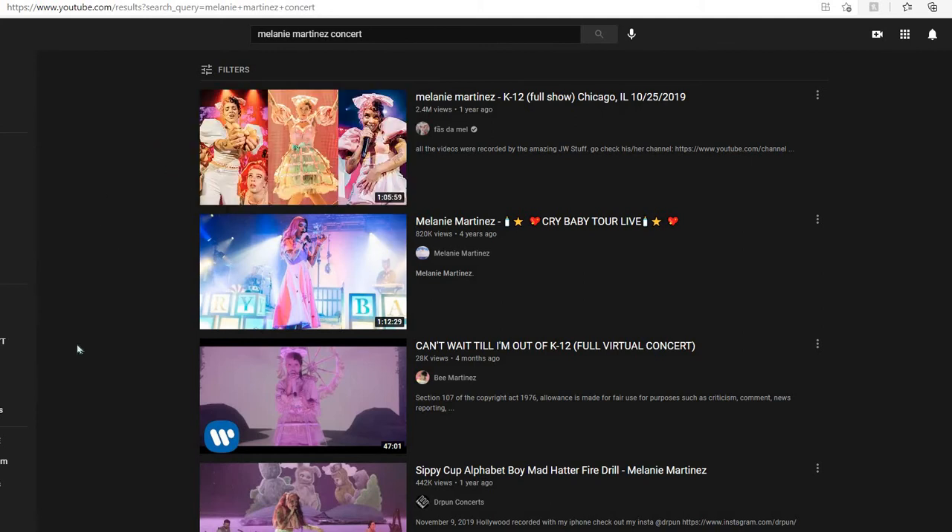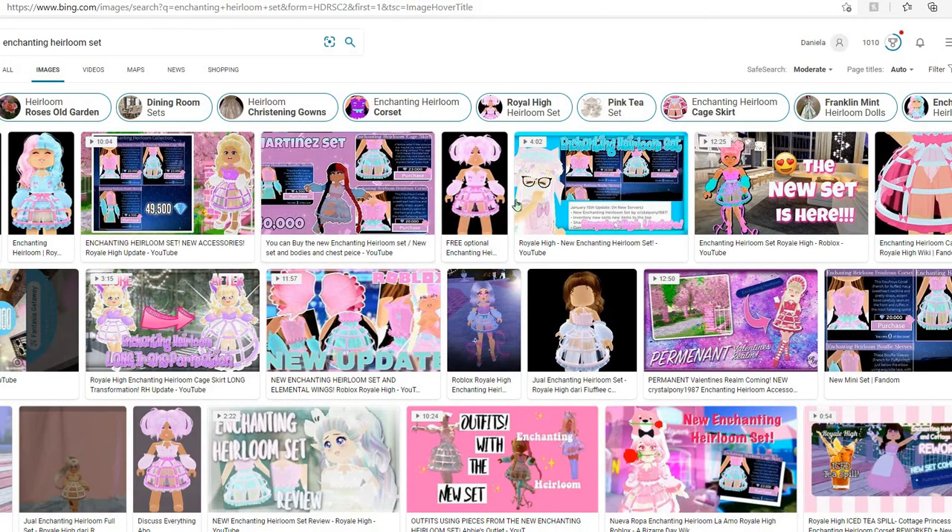As you can see, the puff sleeves right up here, the neck design, the corset, the skirt — it's all the same. And I just noticed this. I'm going to show you a picture of the Enchanting Heirloom set so that you can see what I mean. See what I mean right here? It's the same thing.